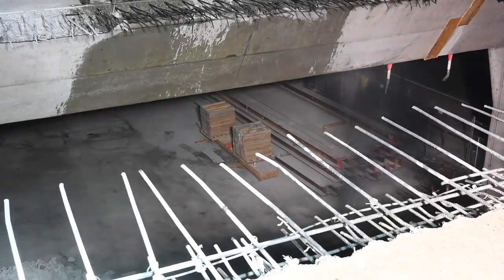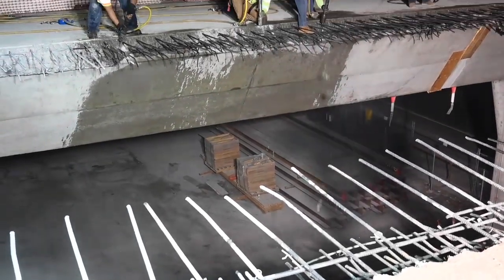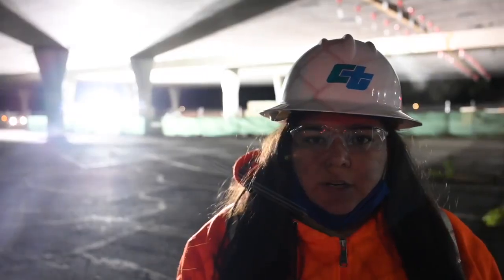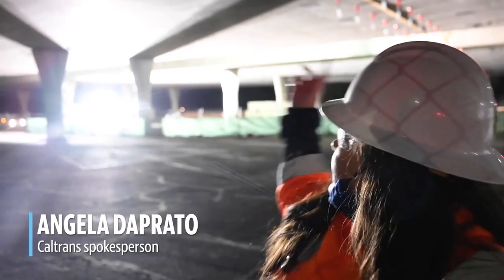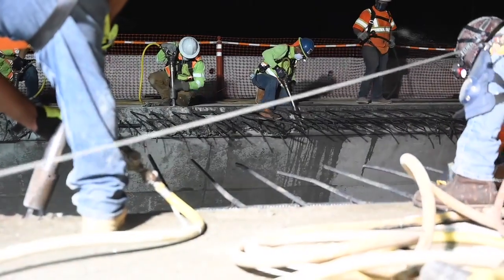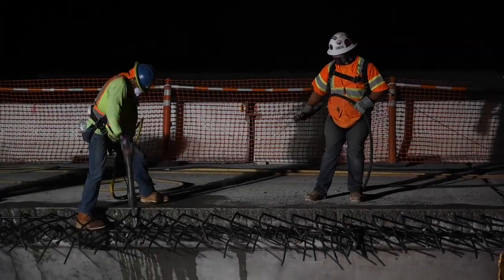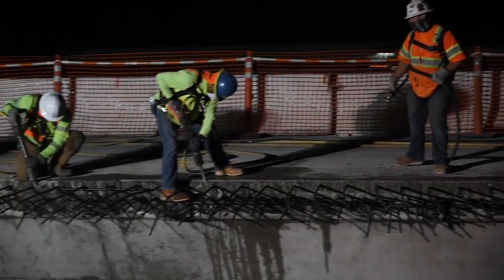We're here today under US 50 at 24th Street, where crews are doing some demolition work. They're basically removing the median and the rail. This project is a big project for Caltrans — it's a $430 million project.